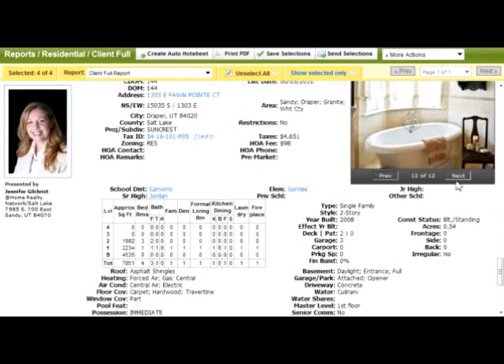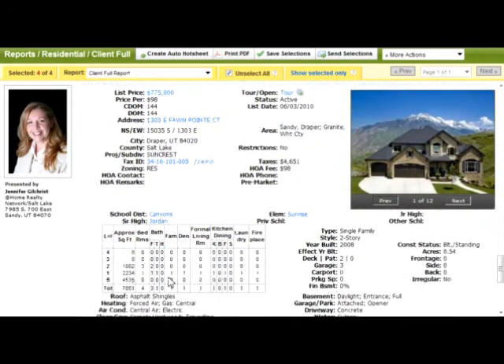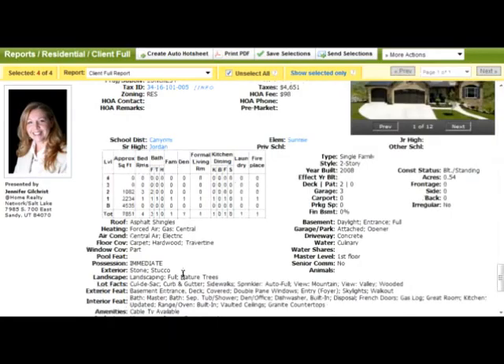So if you're interested in seeing any of these houses in person, or any other house listed for sale by any agent, please give me a call and I can take you out and look at them. Thank you.